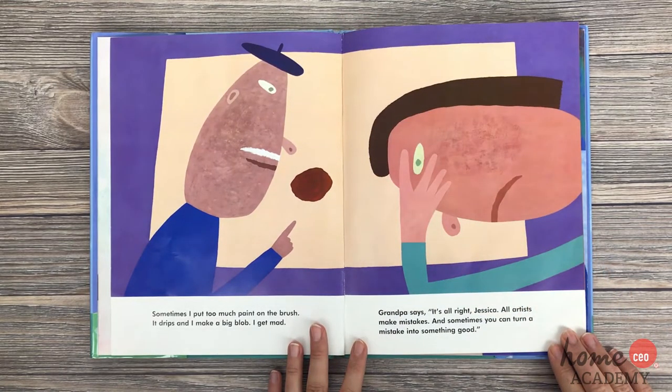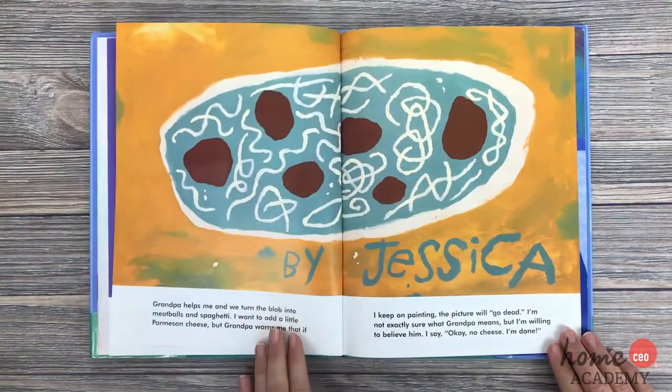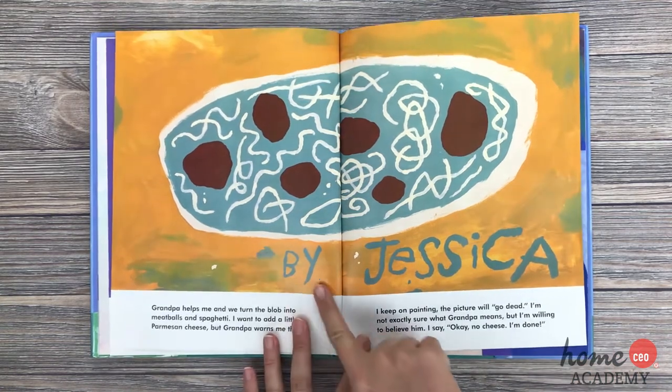Sometimes I put too much paint on the brush. It drips and I make a big blob. I get mad. Grandpa says, it's all right, Jessica — all artists make mistakes. And sometimes you can turn a mistake into something good. Grandpa helps me and we turn the blob into meatballs and spaghetti. I want to add a little Parmesan cheese, but grandpa warns me that if I keep on painting, the picture will go dead. I say, okay, no cheese — I'm done. And look, she signed her name.